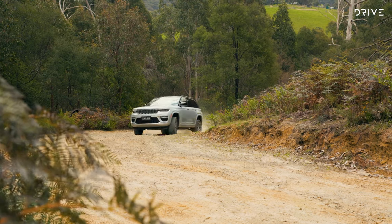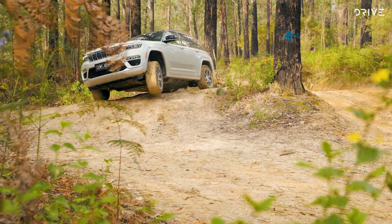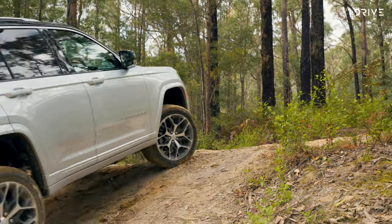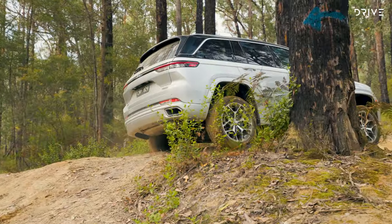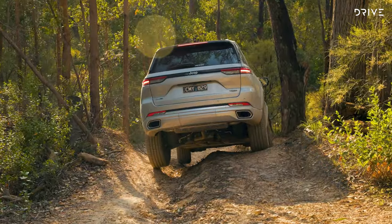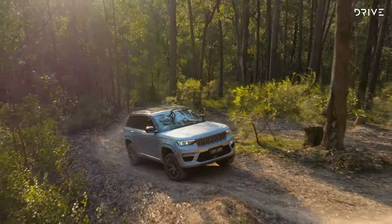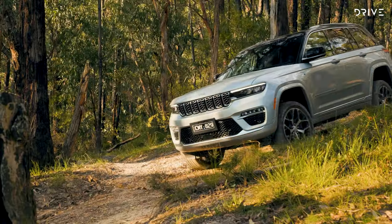Jeep is keen to emphasise the idea that you can save battery power to tackle a tough trail in pure electric mode, and that's exactly what we did at launch. It's worth reiterating that in a vast country like Australia, where genuine off-road driving is often a long way from anything, you won't use this functionality too often. However, like when we tested the Hummer EV off-road, there's absolutely no doubt that an electric four-wheel drive is an impressive tool in terms of capability and ease for the driver.